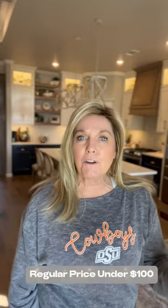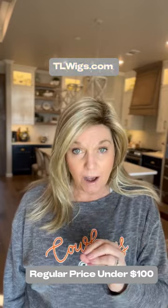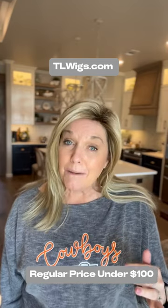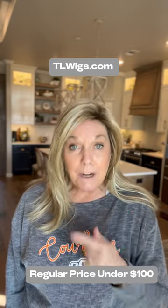The reason I purchased it — it was on a clearance section and I got it for less than $50. I encourage all of you, especially if you're new to wearing wigs, go to tlwigs.com. First, check out their clearance section before you check anything else out. Sometimes they may have the wig that you were actually wanting, at an even bigger discount.